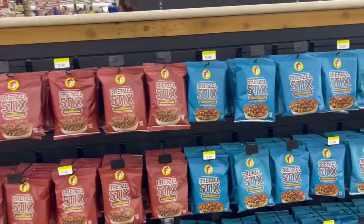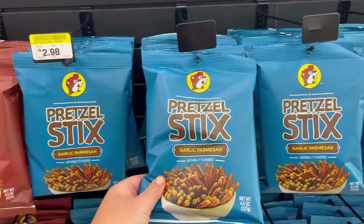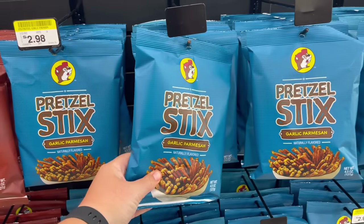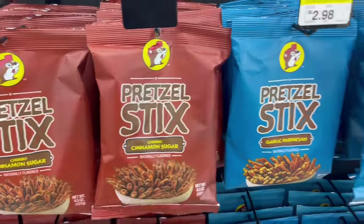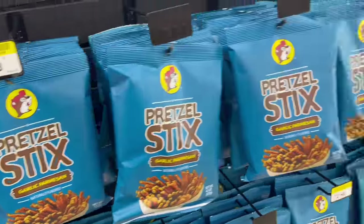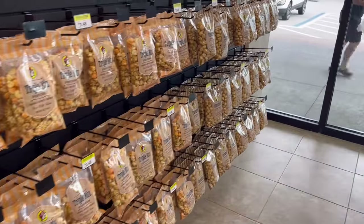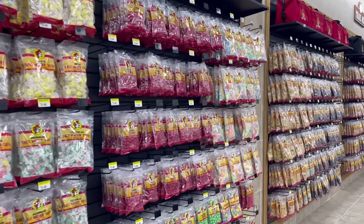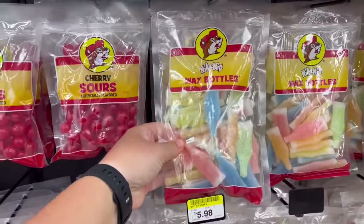When it comes to chips, I spotted these first — something I actually saw online: garlic parmesan pretzel sticks for $2.98. I think I'll have to get a bag of these. They also have them in a churro cinnamon sugar flavor, but I'm more of a salty person so those garlic parm ones are coming home with me. They also have kettle corn, different types of popcorn, caramel corn, and now we've just got walls and walls of candy. I haven't seen wax bottles in forever — this is insane.